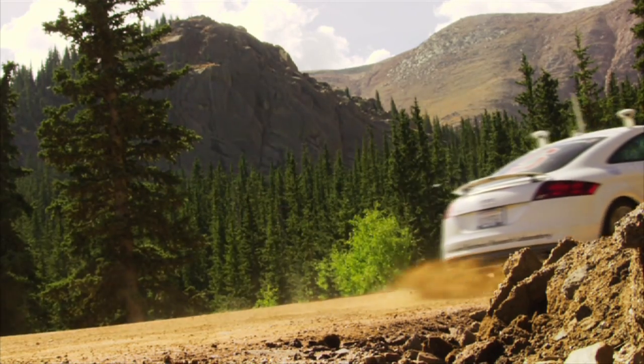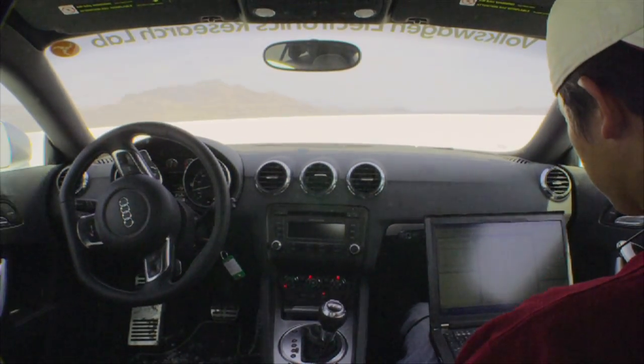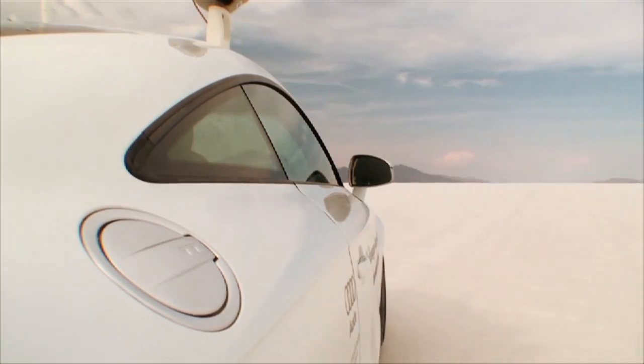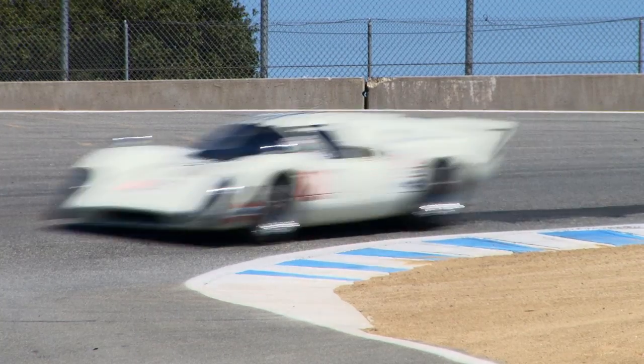One of the projects that we've been working on involves an autonomous race car — an Audi TTS that's capable of calculating its own racing line and driving at the limits of its performance. What we'd love to be able to do is to compare the performance of that car to the best human drivers.